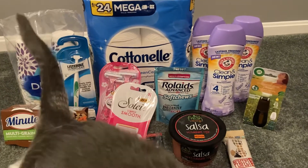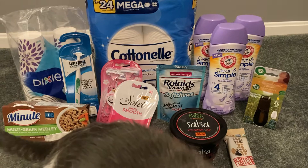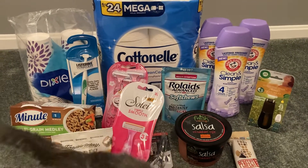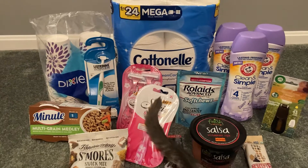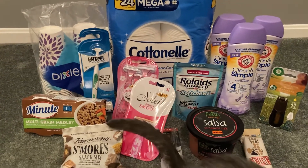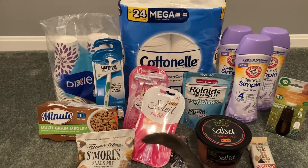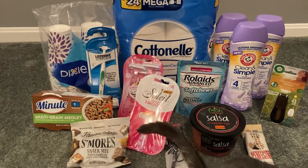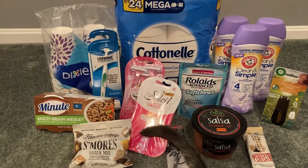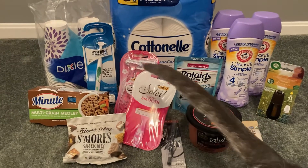I had two Ibotta bonuses I was working toward. One was a $10 cold hard cash bonus when I redeemed 36 offers. I did not hit that bonus in this particular Walmart haul, but I did hit my weekend warrior bonus, which gave me $5 for redeeming 10 offers. So there are 10 different Ibotta rebates in this deal. One of them was 10 cents for submitting any grocery receipt, so that did count toward my bonuses.